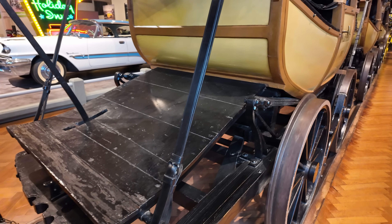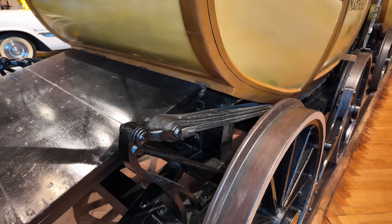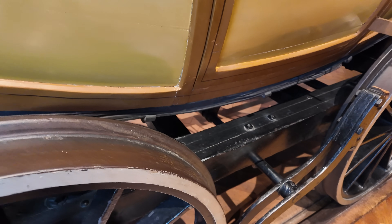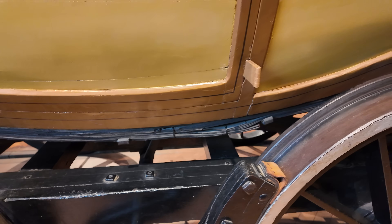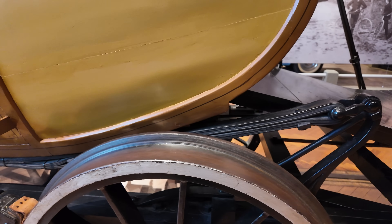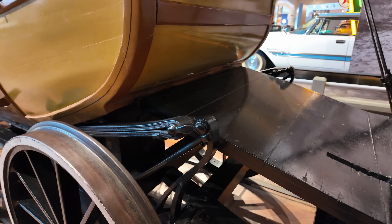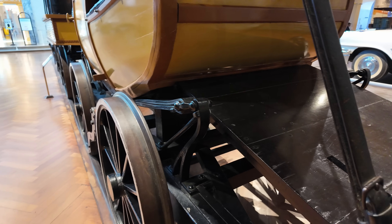Now, if you've seen stagecoaches before, you know they actually did come with some shock absorption — in the form of these big leather straps. The entire carriage actually rode on these leather straps, which worked similar to springs and took the worst of the bounce out of the ride. Although realistically, on railroads they were smooth enough — you didn't have nearly the problem you did on carriages, so the ride was probably not too bad.